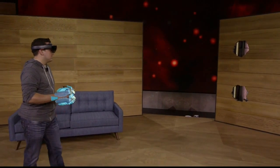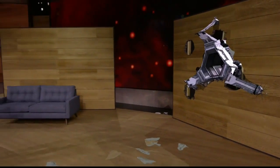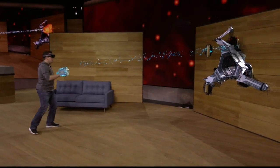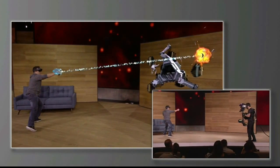Nice. All right, let's battle some robots. With HoloLens, you're completely untethered, which means Dan is free to move around as he shoots at enemies and avoids their fire.